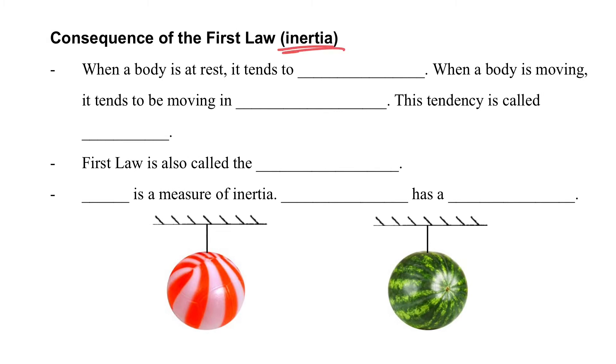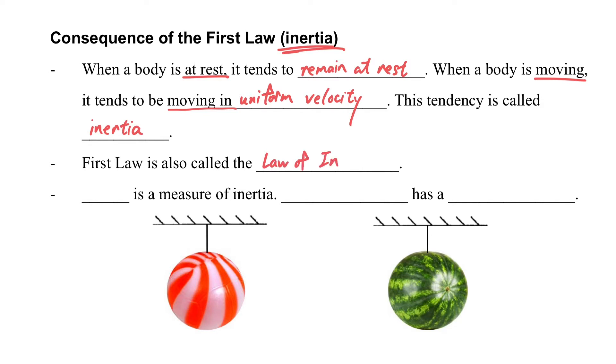The first law is also called the law of inertia. When a body is at rest, it tends to remain at rest. When a body is moving, it tends to keep moving at uniform velocity. This tendency is called inertia. Inertia is measured in mass — the heavier the item, the larger the inertia.